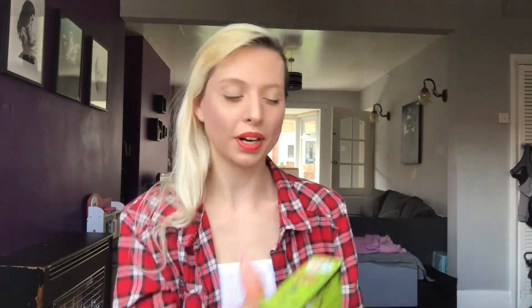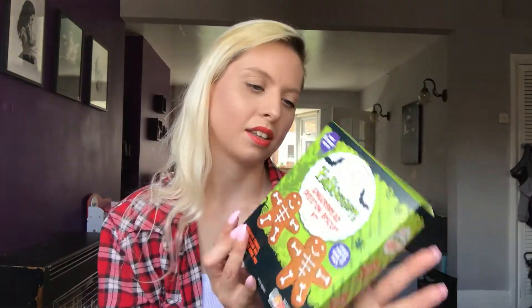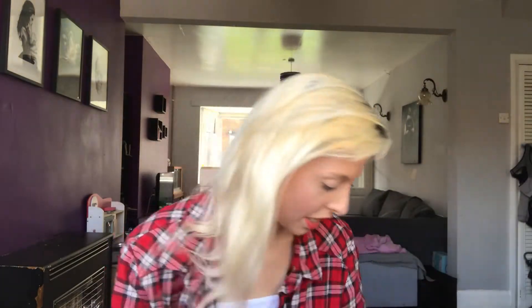Next up is B&M. We did pick up some stuff for Raven's Christmas there, plus they had Halloween-themed little baking kits. There was either a meringue or gingerbread option, and I picked up the Halloween gingerbread skeleton biscuit kit. I thought it'd be really fun to make these with Raven for Halloween - she's only two but it'll be really sweet. You just need to add unsalted butter and golden syrup, so they're nice and easy to make - a fun Halloween activity for both of us.